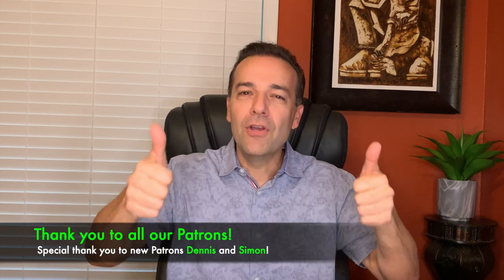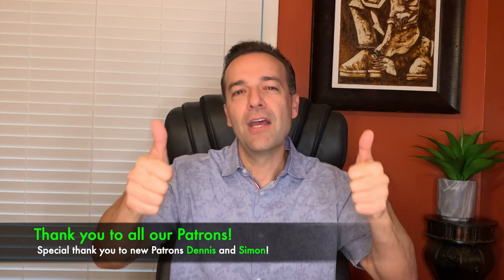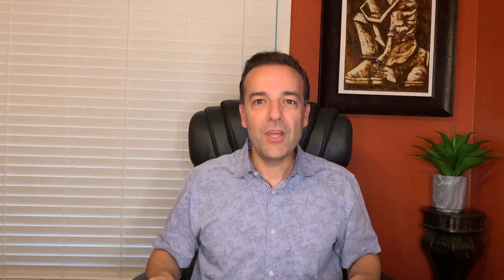A quick shout out and a big thank you to all of our current patron members — thank you for your support. Check out the videos in the description below where I share with you exactly how much cash flow we receive on a monthly basis by selling options. Until next time, happy investing and we'll see you again soon.